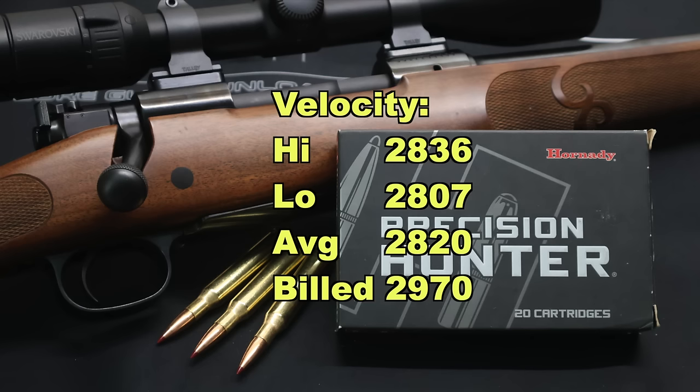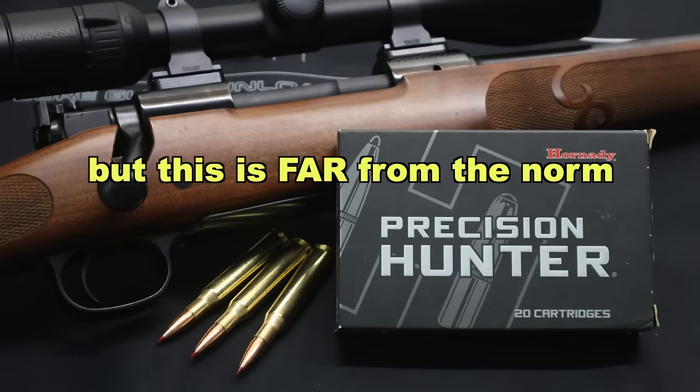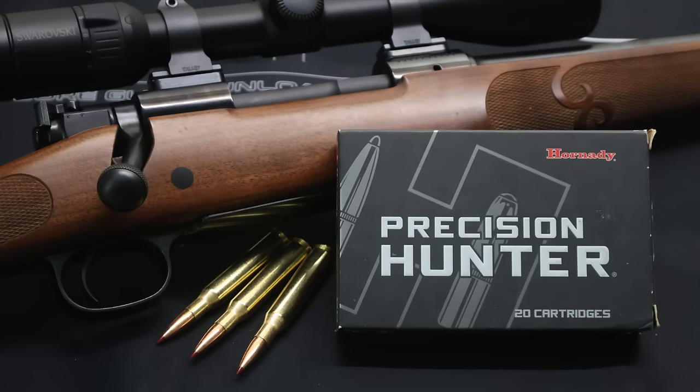Onto velocity: we saw 2,836 for the high, 2,807 for the low, and 2,820 for the average, versus the factory advertised velocity of 2,970 feet per second. So we came in 150 feet per second slow on average. No doubt they're using a longer barrel — which they shouldn't, because almost every .270 out there now has a 22 inch barrel, not 24 or 26. It's not 1960 where we're hunting with pre-64 Winchesters with 24 inch barrels. Manufacturers need to get with the times, because these velocities printed on boxes just aren't realistic. People input that data into ballistics calculators, calculate drop at range, shoot at game, and end up wounding animals. That's why we need realistic data.